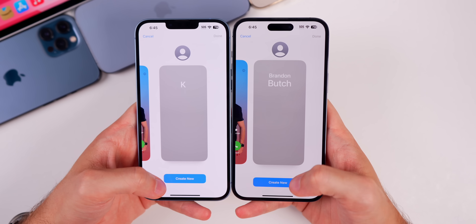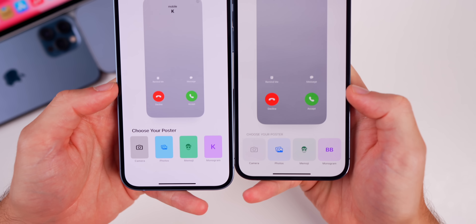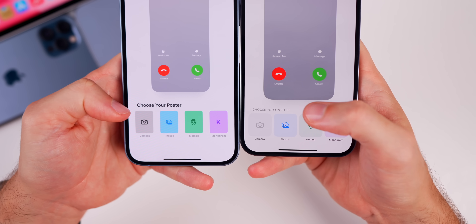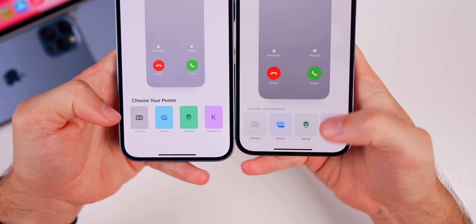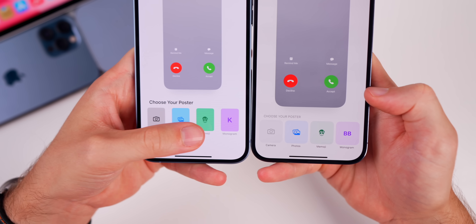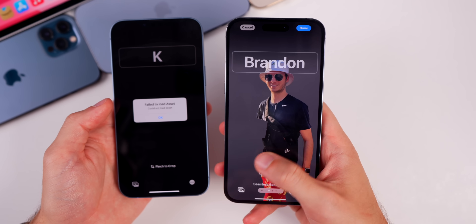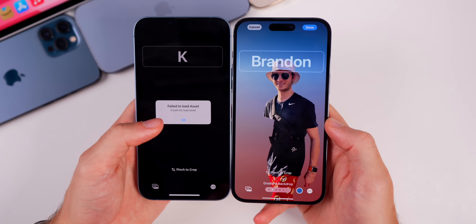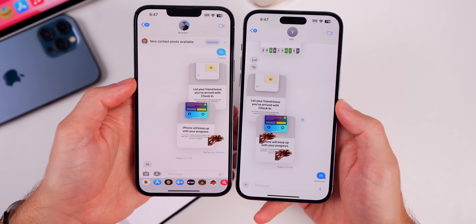When customizing your Contact Poster — a new iOS 17 feature — there are UI changes at the bottom. 'Choose Your Poster' is no longer bolded, and the buttons are more squared off and pronounced, looking more modern. This whole section is also much more stable in Beta 2; Beta 1 had a ton of issues with contact posters crashing during setup.